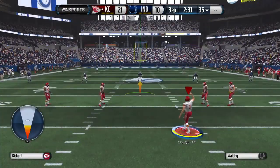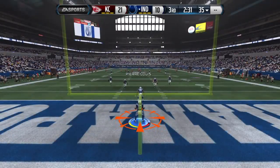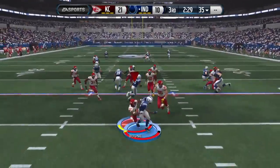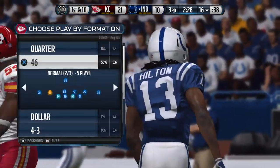The Colts are ready to return the kick. Hilton's going to test the coverage this time — the return ends rather quietly, short of the 20. Let's mark him at the 16.